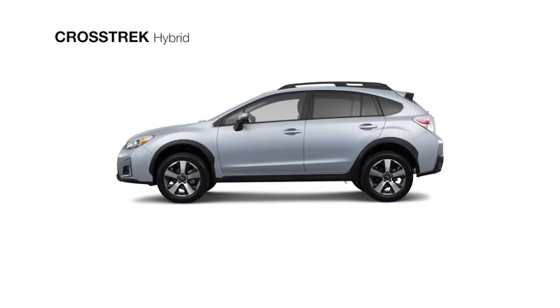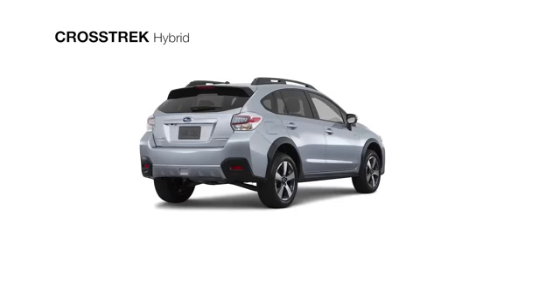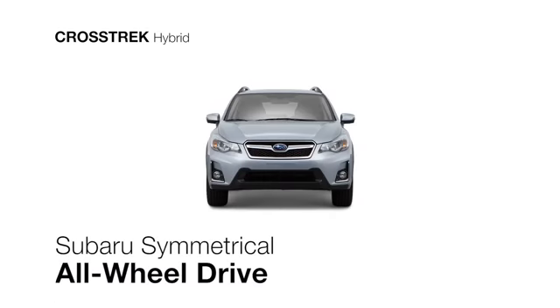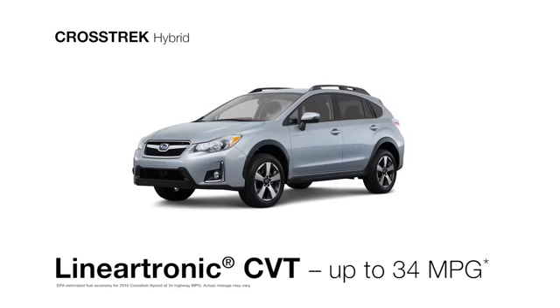The 2016 Crosstrek Hybrid can help you make your mark without leaving one. At the heart of the Subaru Hybrid system is a four-cylinder Subaru Boxer engine with an electric motor, paired with Subaru Symmetrical All-Wheel Drive, and our Lineartronics CVT helping ensure optimal fuel economy at every speed.